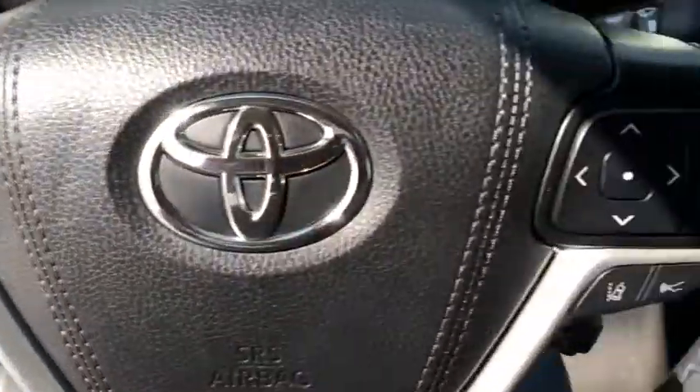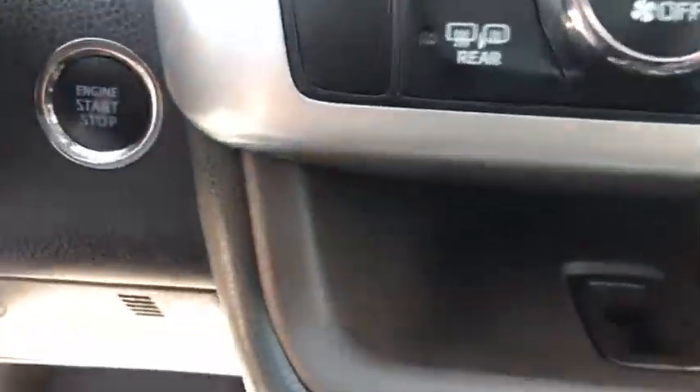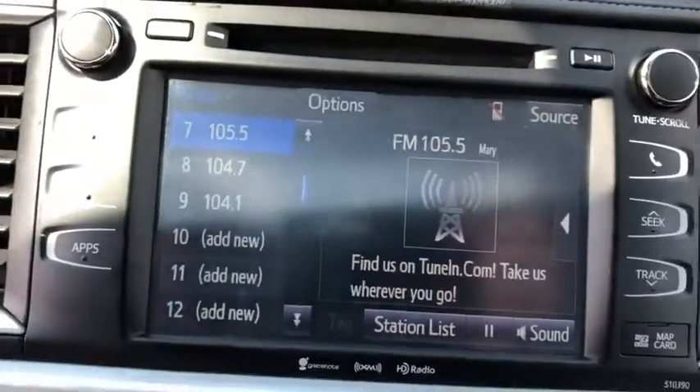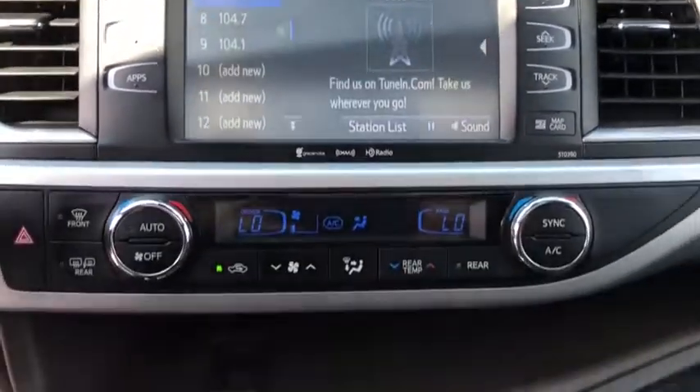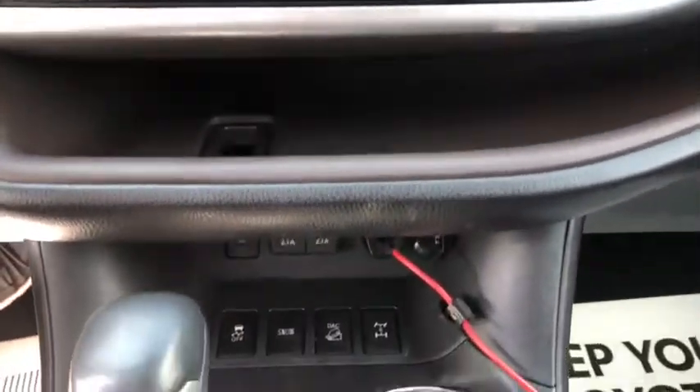Here are some of this vehicle's great options: power liftgate, power passenger seat, navigation system, traction control, dual airbags, power steering, alloy wheels, four-wheel disc brakes.